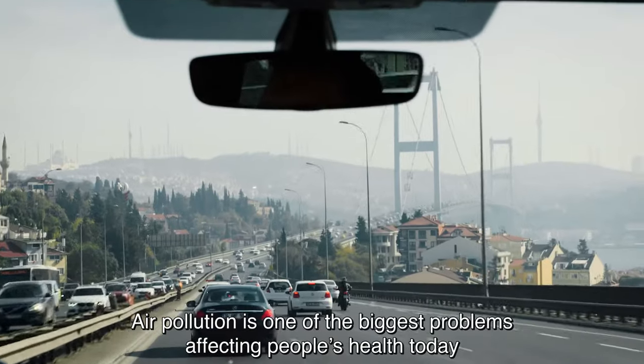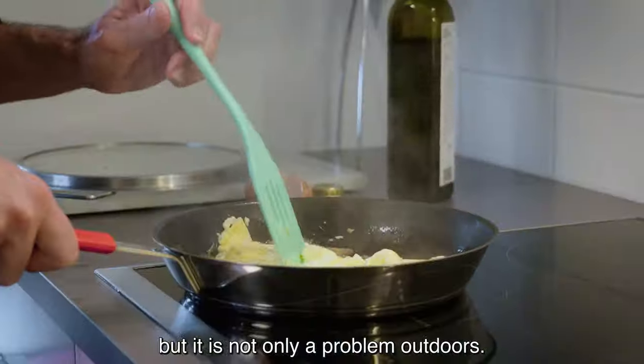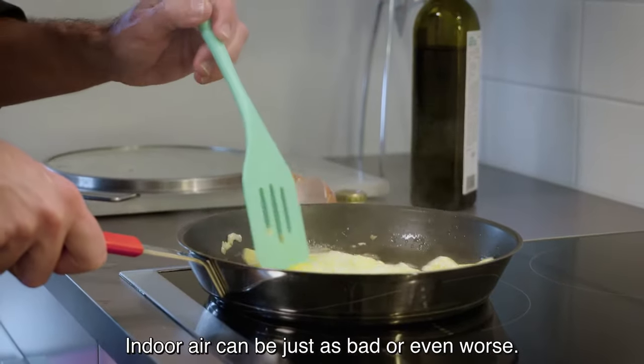Air pollution is one of the biggest problems affecting people's health today. But it's not only a problem outdoors — indoor air can be just as bad, or even worse.